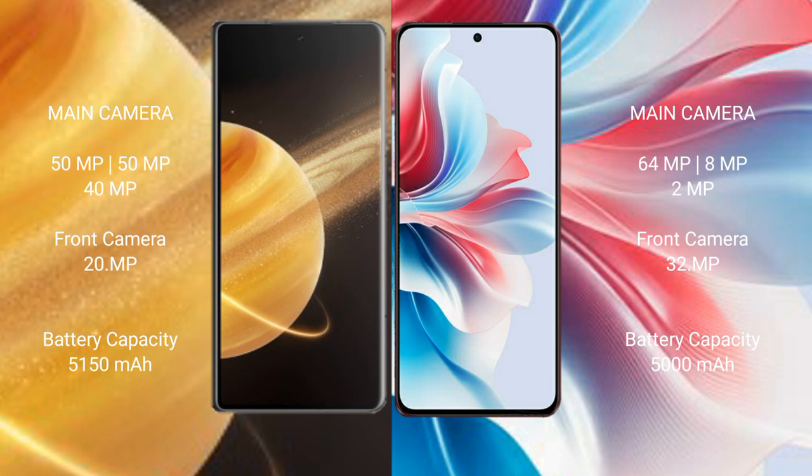The Honor Magic V3 features a triple camera setup with 50MP plus 50MP plus 40MP rear cameras and a 20MP front camera. The Oppo F25 Pro has a triple camera setup with 64MP plus 8MP plus 2MP rear cameras and a 32MP front camera.